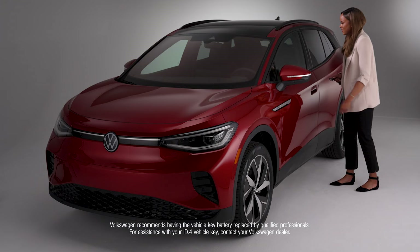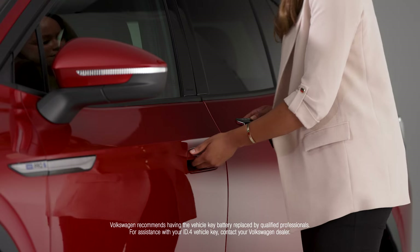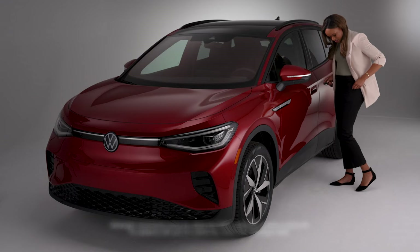To troubleshoot the cause of a malfunctioning key fob — be it a dead battery, unsynchronized fob, or poor weather conditions — consult your owner's manual or contact your Volkswagen dealer.